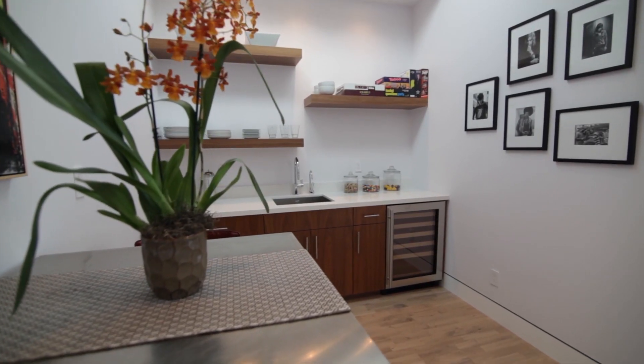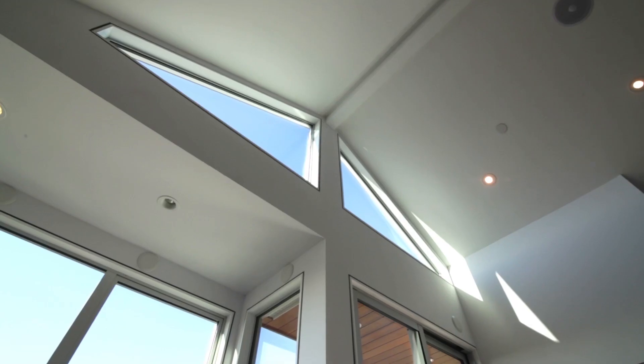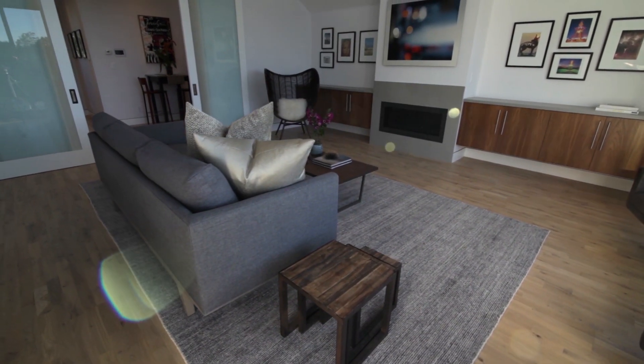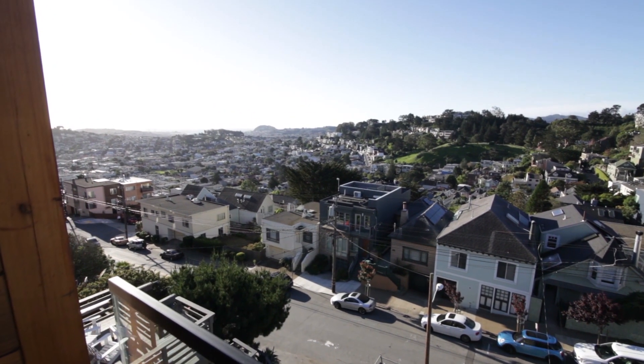The south end of this level includes a wet bar and wine refrigerator, half bath, and a dramatic media room with a 15-foot vaulted ceiling and gas-burning fireplace. Enjoy this remarkable space plus balcony as you capture the enchanting views. The elevator touches this floor as well.